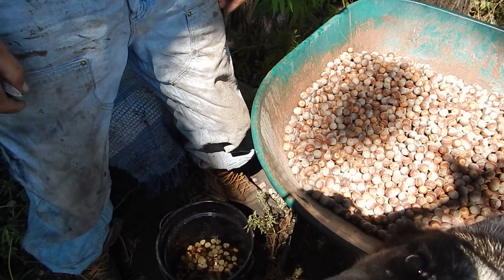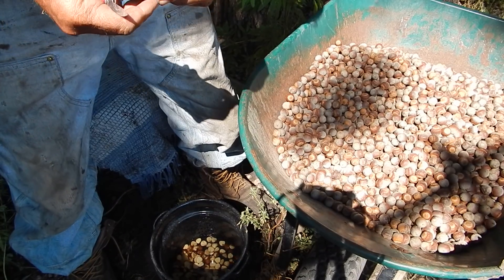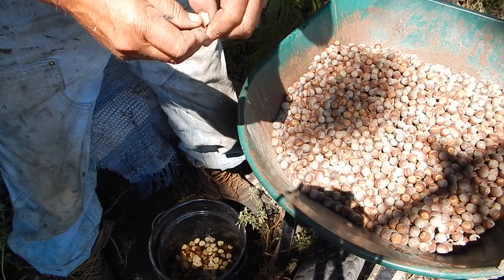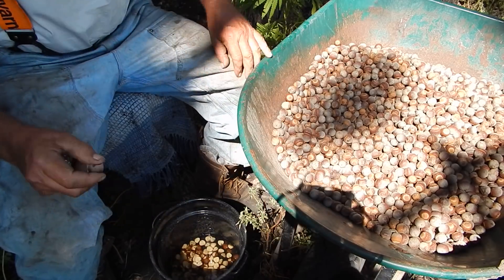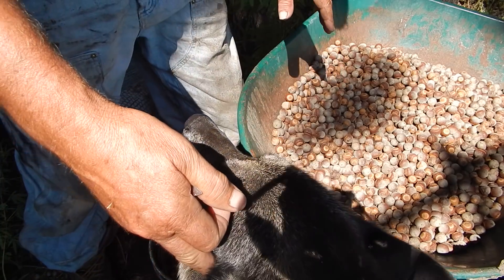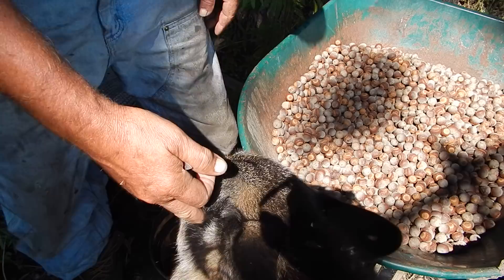I'm going to leach these out on the stove several times and then we'll see what I can do with them. These are from a bur oak, and supposedly a bur oak has fewer tannins in them, so maybe it'll work out okay.